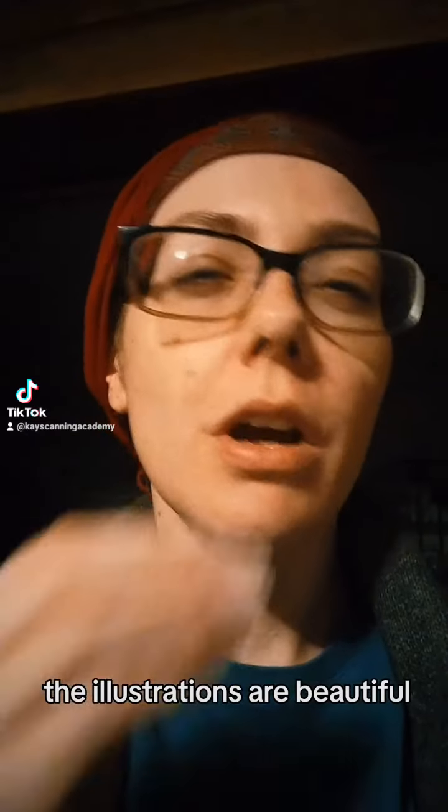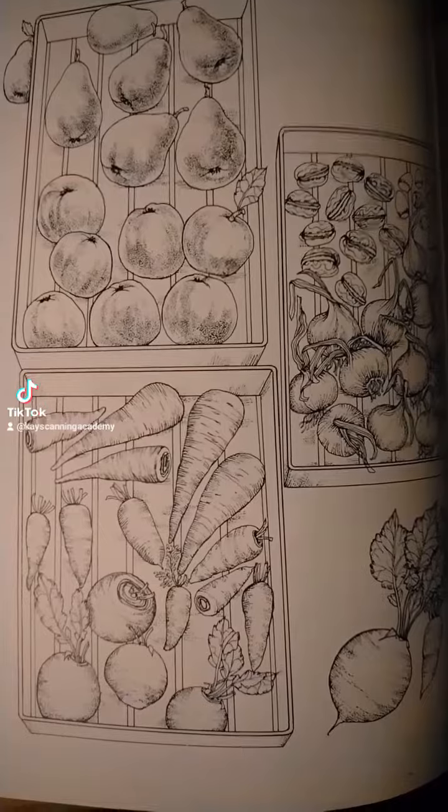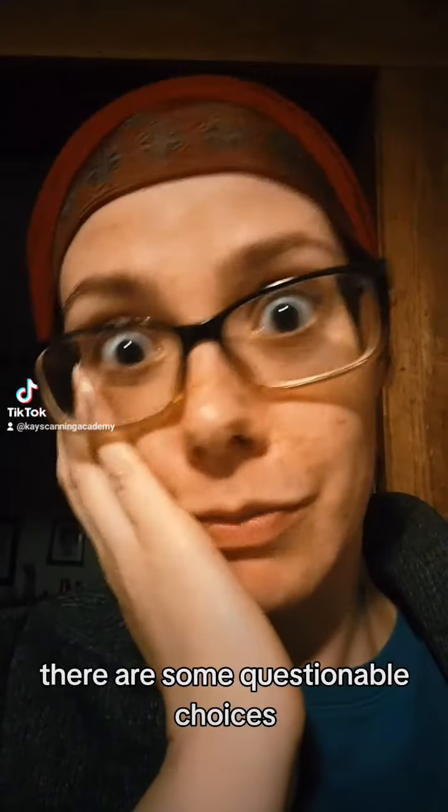The illustrations are beautiful. Just look at that. But it's published in 1973. There are some questionable choices.